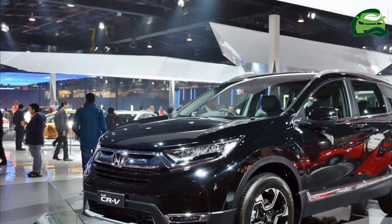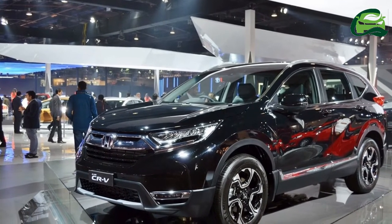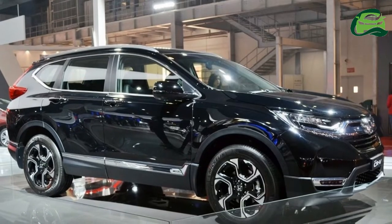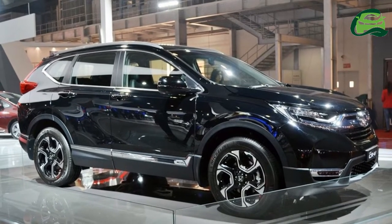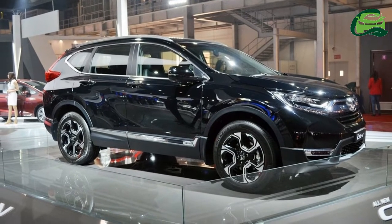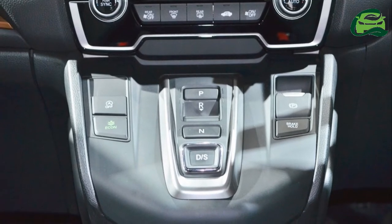Honda had announced at the Auto Expo 2018 that it would launch the 5th Gen CR-V in India in FY 2019, April 2018 to March 2019. According to a report from Autocar India, the new SUV will go on sale in October 2018.